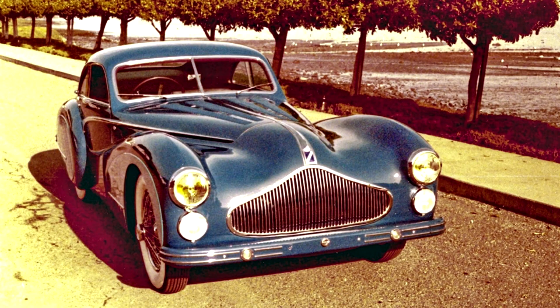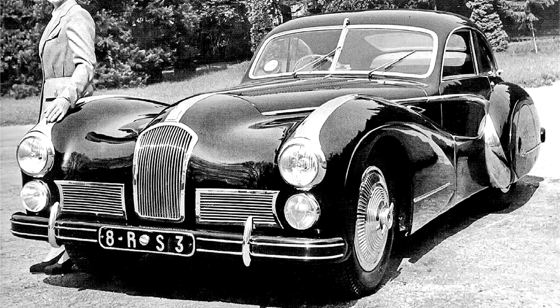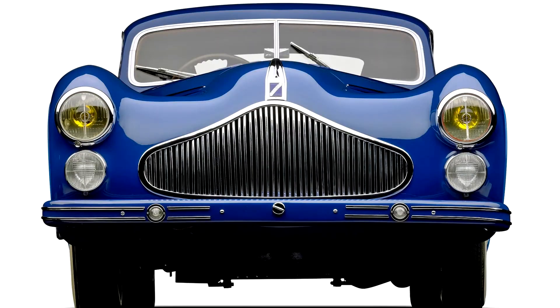Talbot Lago T26 Grand Sport Saoutchik, 1948–50. Chassis 110109 was delivered on November 5, 1949 to the carrosserie Saoutchik at No. 46, for Jacques du Lead in Ily-Cyrsène. Only 29 short wheelbase race-derived Grand Sport chassis were constructed by Talbot between 1948 and 1952, and T26 GS 110109 is one of these very rare and extremely desirable chassis.